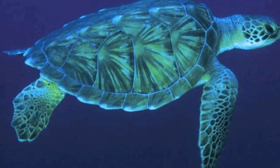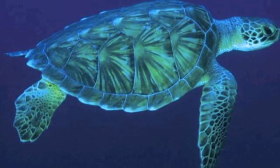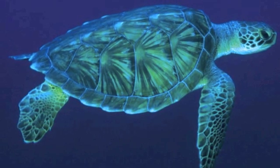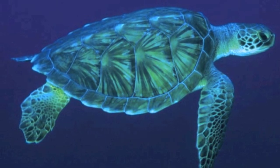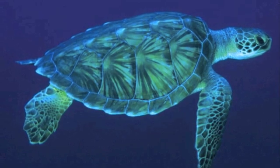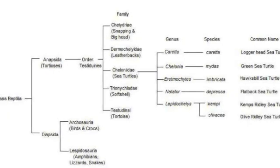For our report, we are doing the evolution of turtles. Turtles are in the kingdom Animalia, Phylum Chordata, Class Reptilia, Order Chelonia or Testudines, and are in the group of reptiles because they have shells on their backs and at the same time do not have teeth.